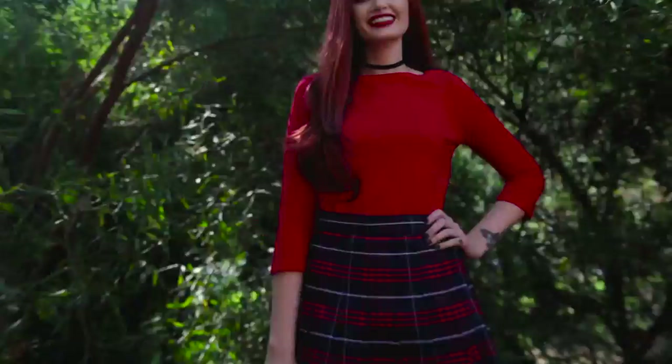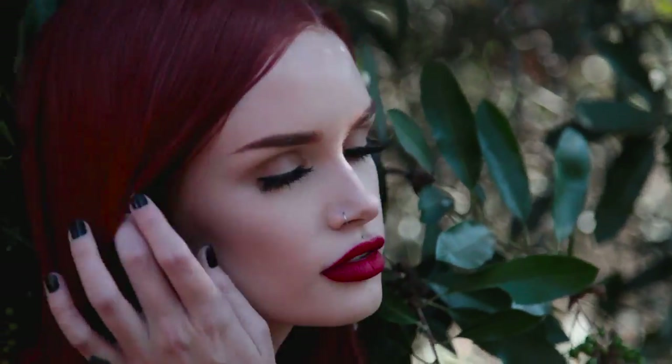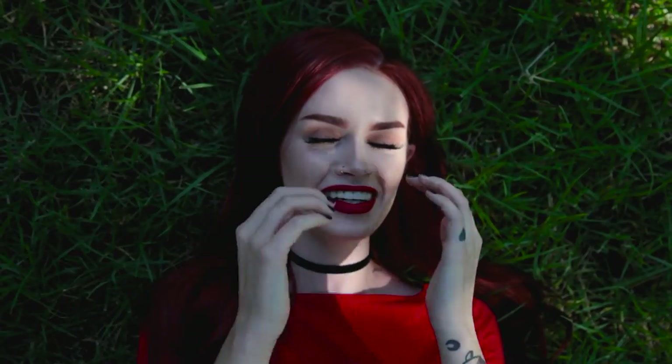And that's pretty much it for this look — it's a super quick, easy, and simple Halloween costume. Thank you guys so much for watching, I hope you enjoyed this video. Don't forget to like and subscribe if you haven't already. You can also follow me on Instagram, Snapchat, and Twitter, and I will see you guys tomorrow. Bye!